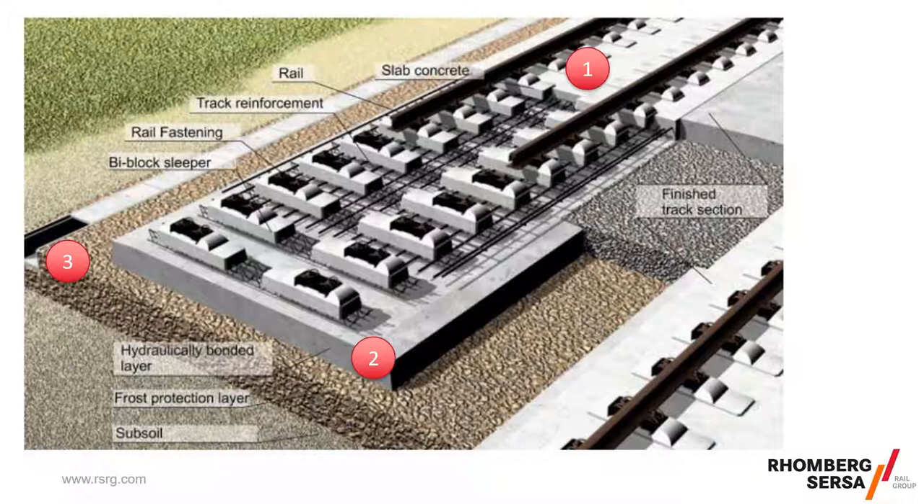These diagrams, blown up a little, illustrate those variations. The sleeper elements are a single unit on top of the foundation layer.